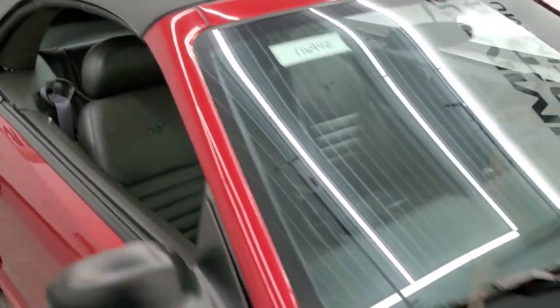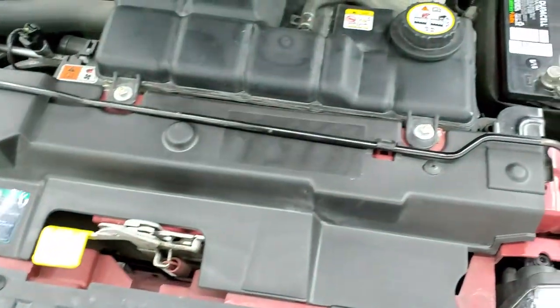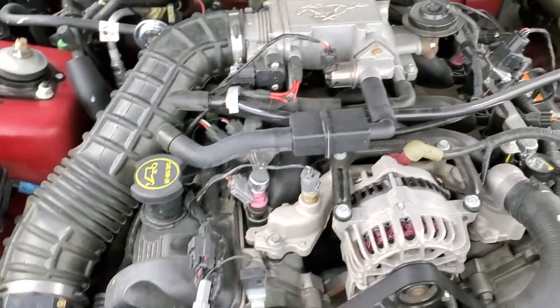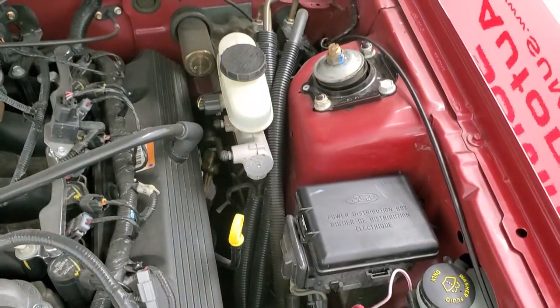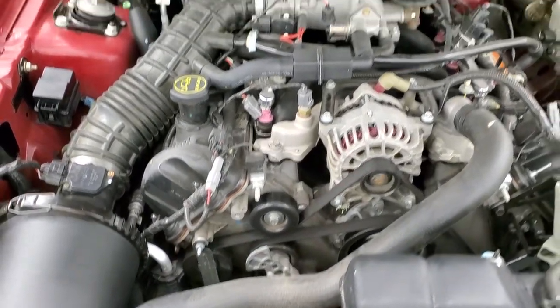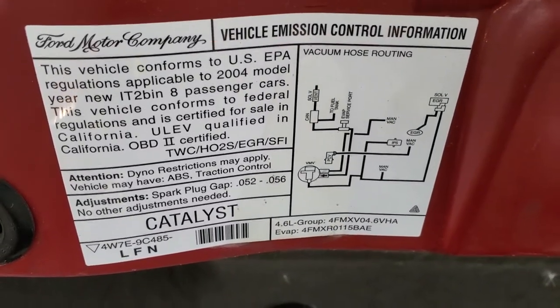We'll check out under the hood. Hopefully from this HD video you've been able to tell just how clean this car is all the way around, inside and out. Under the hood we have the 4.6 liter V8 motor — the engine bay is very clean and it runs very smooth. Once again, this car has been fully safety-inspected by our service shop, has a fresh oil and filter change, all the fluids have been checked and topped off, and this car is 100% ready to go.